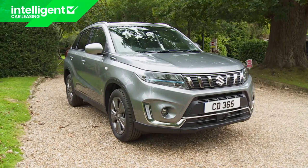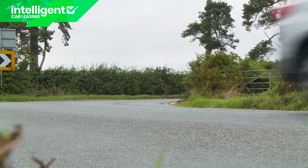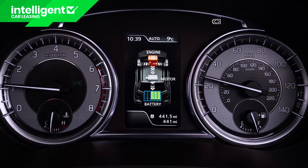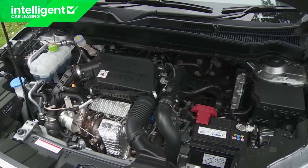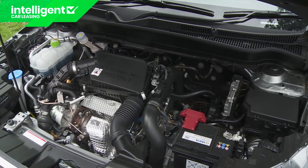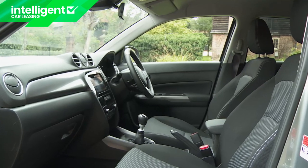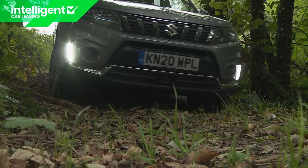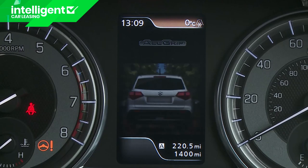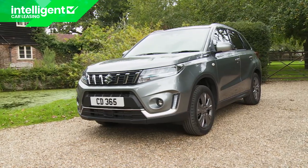This Suzuki Vitara may be one of the older designs in the compact SUV segment, but it now has one of the most modern engines with mild hybrid electrification added to a redesigned K14D series version of the company's 1.4 litre booster jet petrol power plant. The brand has also taken the opportunity to add extra equipment and standardize a range of camera safety features. And unusually in this class, there's still the option of a proper lockable four-wheel drive system if you want it.